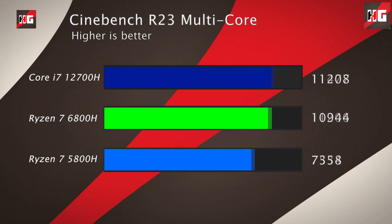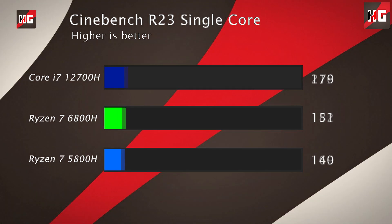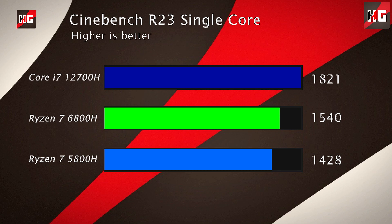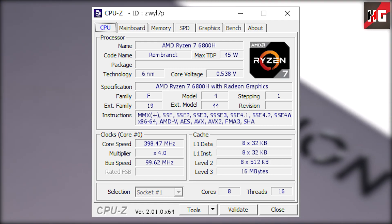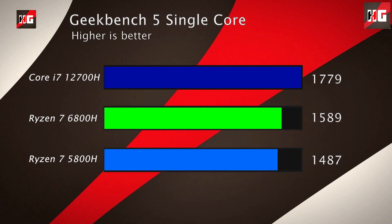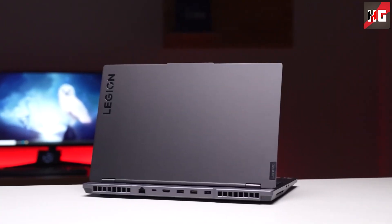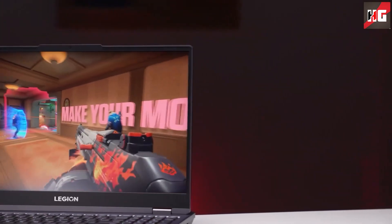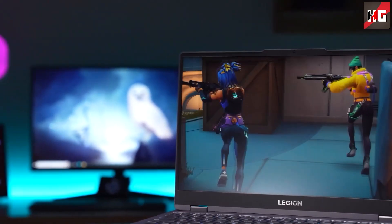Looking at its performance, in Cinebench R23 the 6800H is 16% faster than the 5800H in multi-core results and 8% faster in single-core scores. Geekbench 5 shows a similar result, with 7% faster single-core and 16% faster multi-core. So, it's a minor update over the previous 5800H — not a significant bump like 12th-gen Intel. If you're getting this processor for the same price or lower, go with the 6800H; otherwise, paying notably more over the 5800H is hard to justify, as the 5800H is still a very capable CPU.